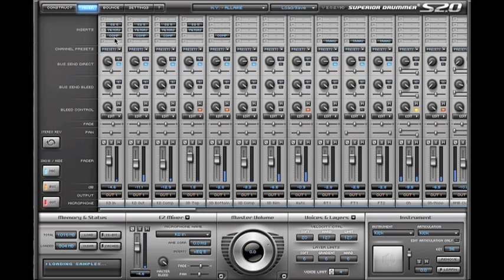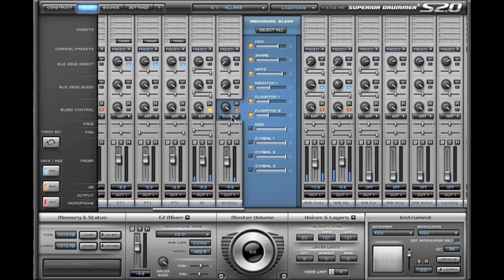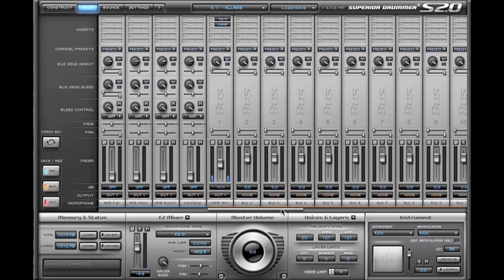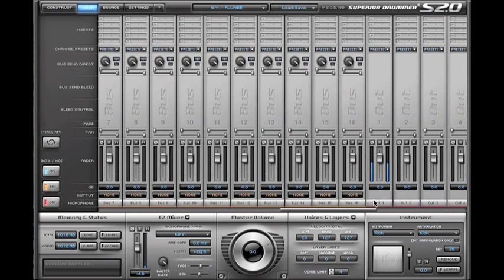That's basically everything you can do in the software. If you go into the mixer you can see a lot of EQs, filters, compressors, bus sends, bleed on and off in different channels, volume changes in the bleeding, and it's bussed out to the master output one and two.